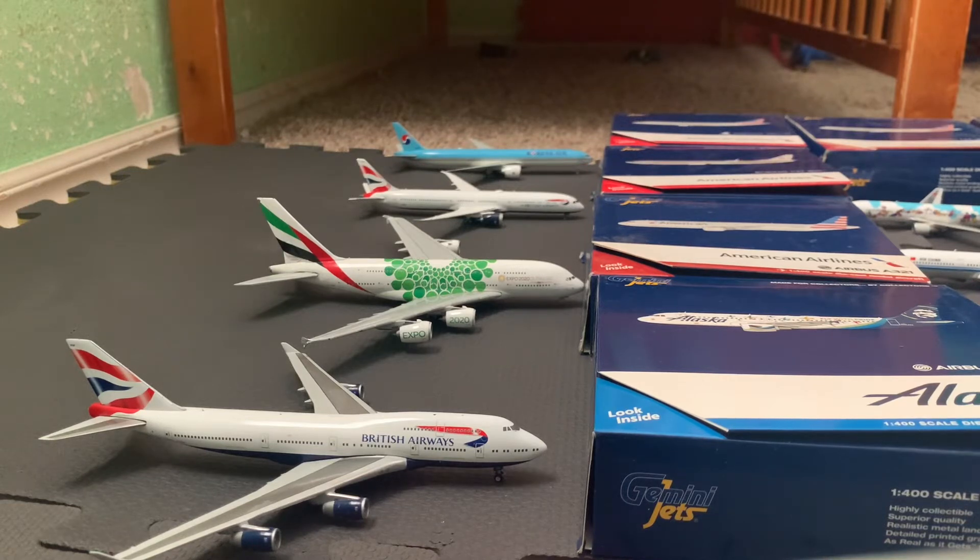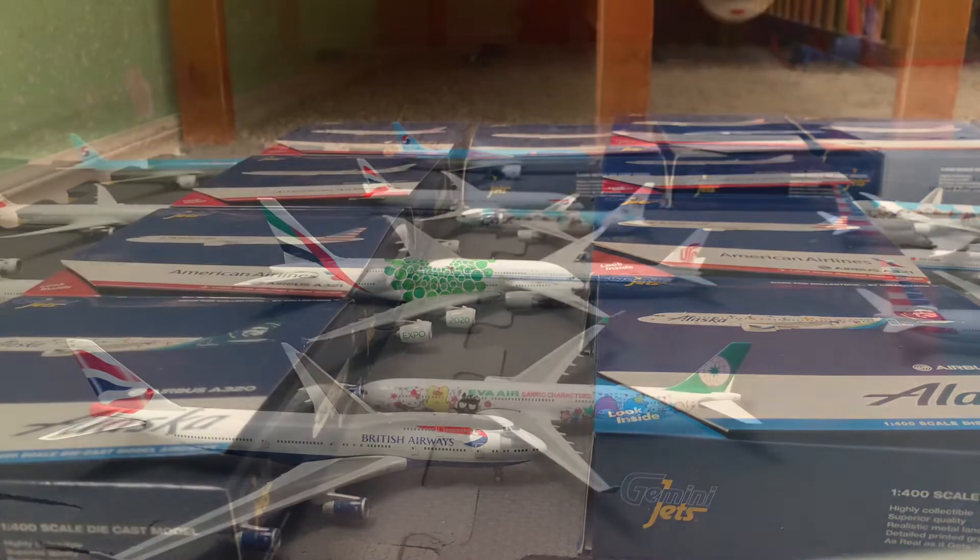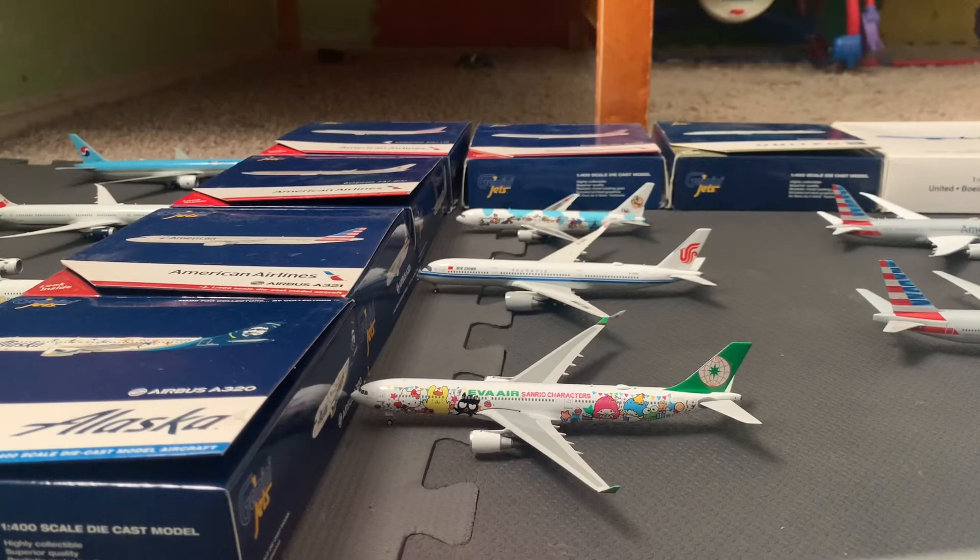Next off we have the British Airways 747 departing from LAX to London Heathrow in two and a half hours. And first we have the JAL 767 headed out to Tokyo International Airport.